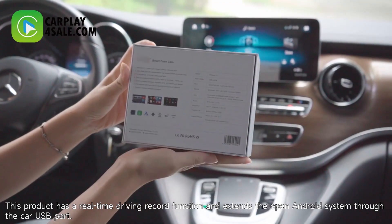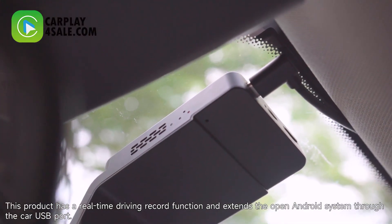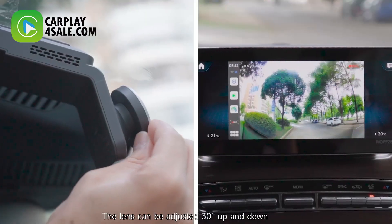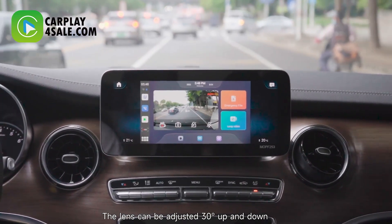This product has a real-time driving record function and extends the open Android system through the car USB port. The lens can be adjusted 30 degrees up and down.